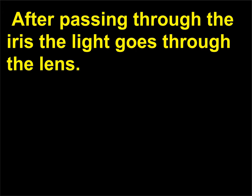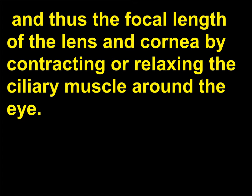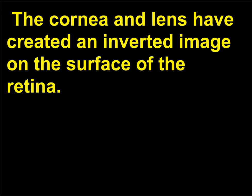After passing through the iris, the light goes through the lens. The lens consists of layers of transparent fibers covered by a clear membrane. In order to focus in on objects that we want to see, our eye changes the shape—and thus the focal length—of the lens and cornea by contracting or relaxing the ciliary muscle around the eye. Light then passes through a liquid called the vitreous humor that fills the major volume of the eye and falls on the retina. The cornea and lens have created an inverted image on the surface of the retina.